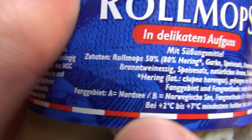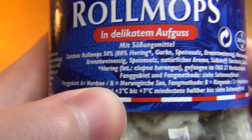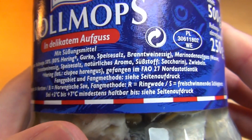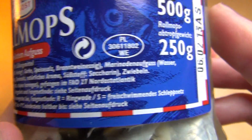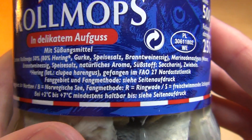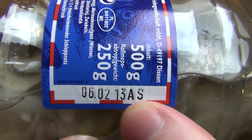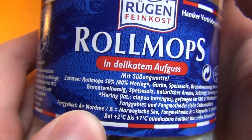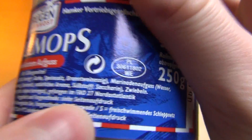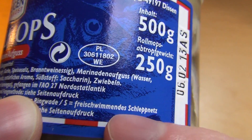Somehow it says where it was caught. 'A' is North Sea, 'B' is Norwegian Sea, 'C' — and 'S' means caught with a free-floating net. It says 'AS' here, so it's North Sea caught with a free-floating net.